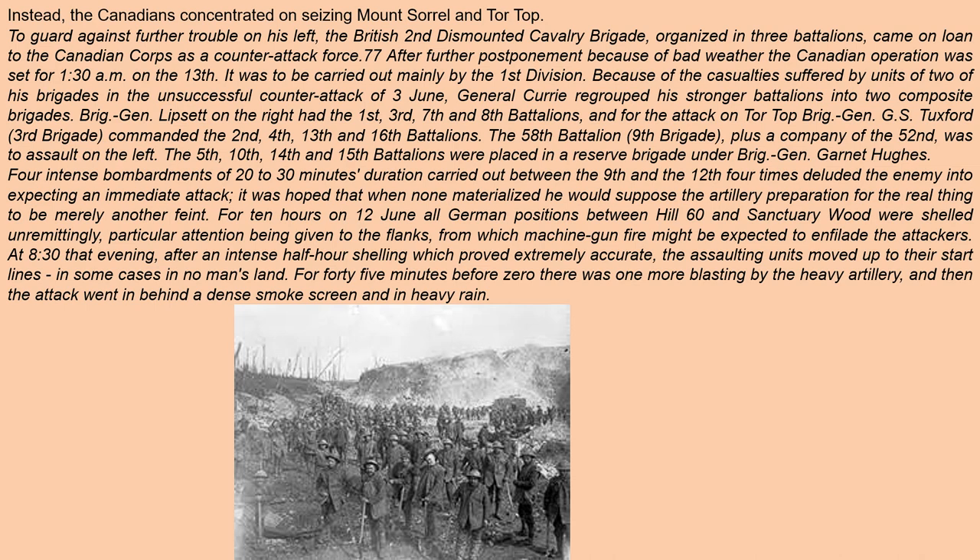To guard against further trouble on his left, the British Second Dismounted Cavalry Brigade, organized in three battalions, came on loan to the Canadian Corps as a counter-attack force. After further postponement because of bad weather, the Canadian operation was set for 1:30 AM on the 13th. It was to be carried out mainly by the First Division because of the casualties suffered by units of two of its brigades in the unsuccessful counter-attack on June 3rd.